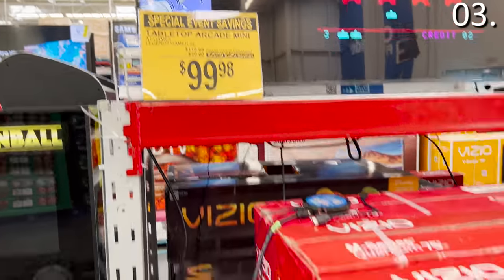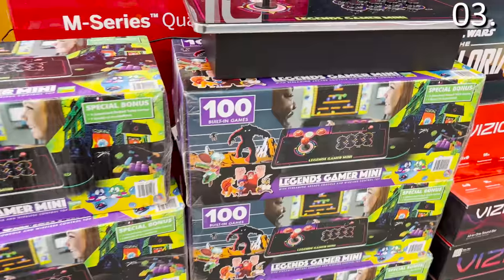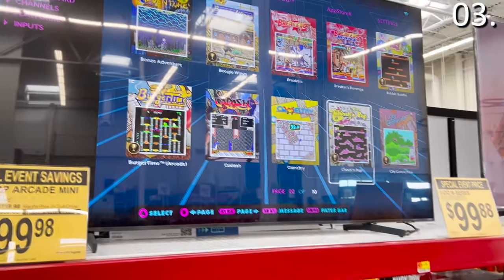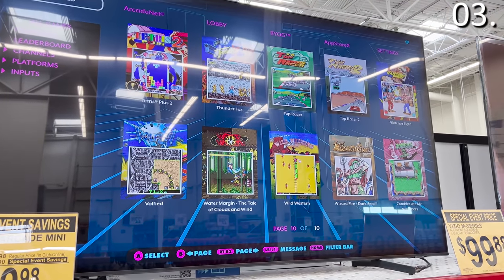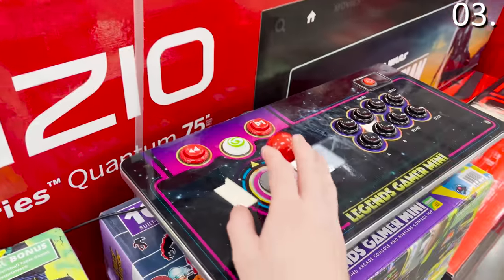In the number three spot, and what might actually be my favorite item — and I should mention none of these products are sponsored, Sam's Club is not paying me to make this video — the tabletop arcade mini for $100 was set up inside the store and it has 100 classic arcade games. You just pair it with your TV — no WiFi, no smartphone, no downloading games. It's all included within the full joystick controller and it includes Tetris, Top Racer, pinball games, and countless others.